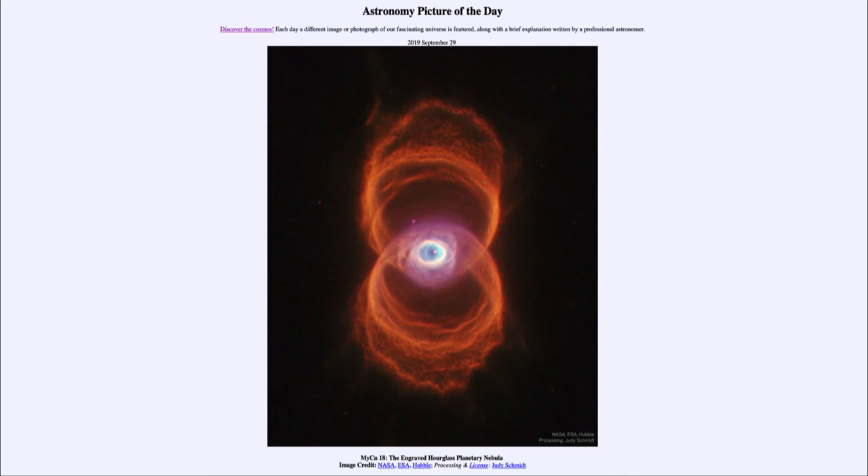So it's only when we happen to catch it at that stage that we get to see and study it. This image was taken with the Hubble Space Telescope to try to better understand this object and to give us a better understanding of what might happen to our sun in the distant future.